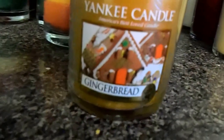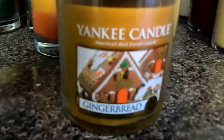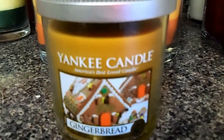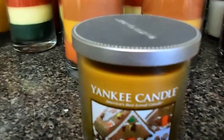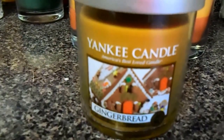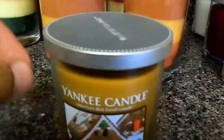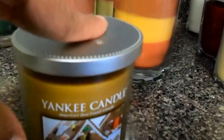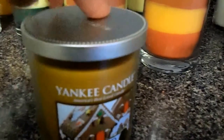We've got one gingerbread. I was looking for a larger gingerbread but I couldn't find it, so I just took this little one. I actually like these small one-wick tumblers — you burn it, you enjoy it, and you're done. They also make the cutest gifts because they're not too big and not too small. You could tie a little ribbon and bow and give this as a wonderful Christmas gift.